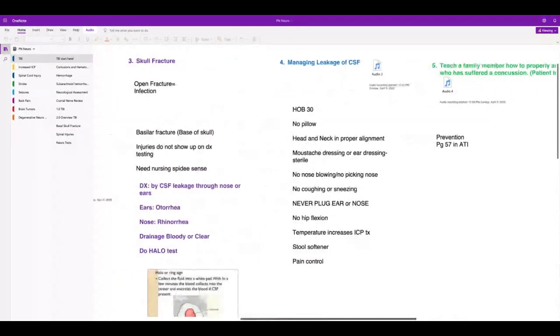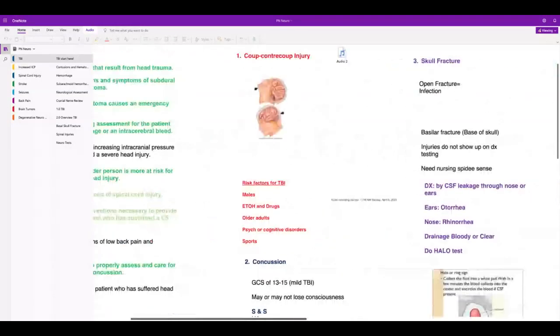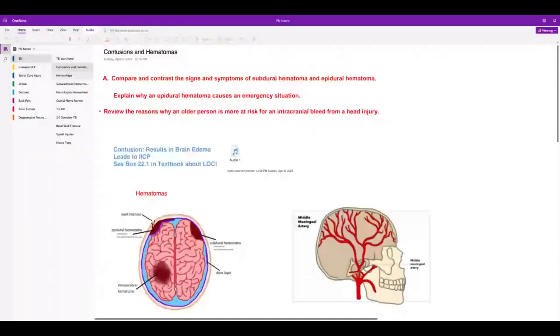Anytime you're on wheels — skateboard, roller skates, that kind of thing — you should have a helmet on. Don't dive in low shallow pools. Now, different kinds of contusions and hematomas.